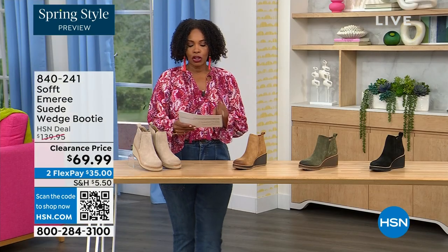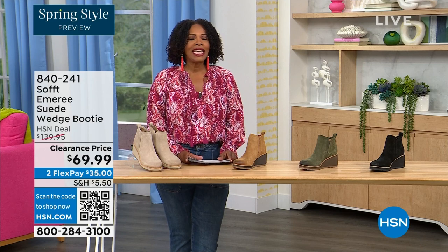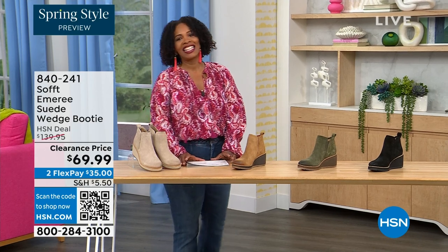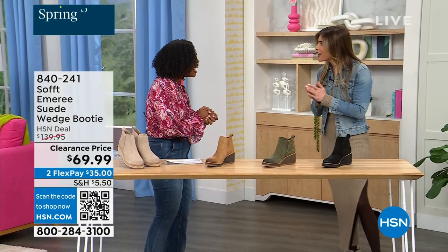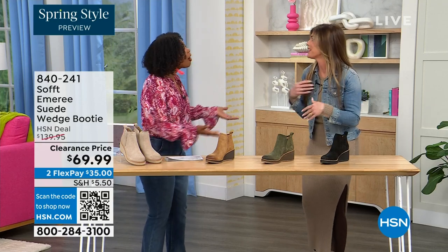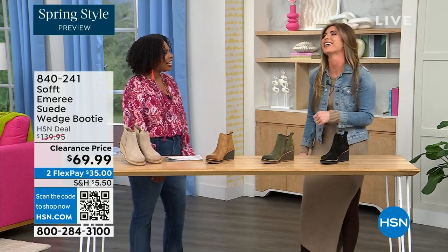We originally brought it in sizes 6 to 11 including half sizes. Here to share more with us, another footwear expert, is Cynthia Zimbalas — so great to have you. I was thinking the Greeks are coming out in force tonight because I'm also Greek! I was back there just rooting for you guys.